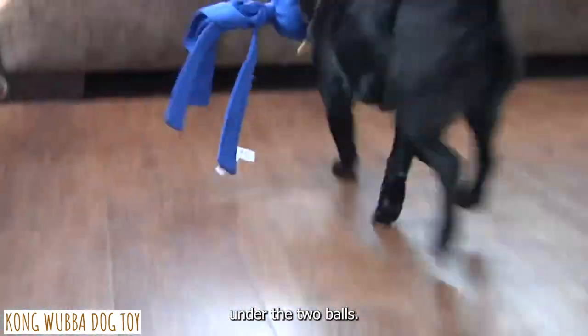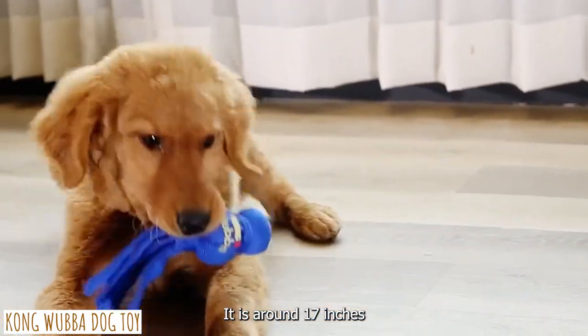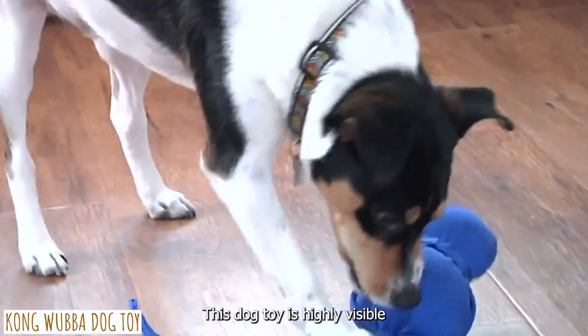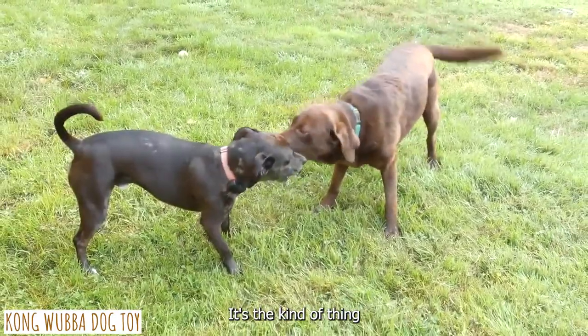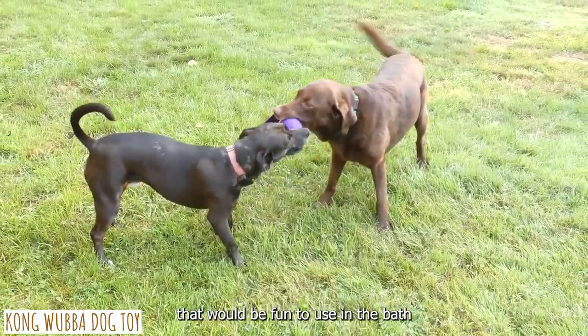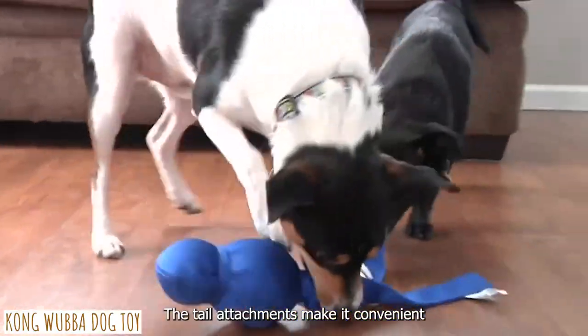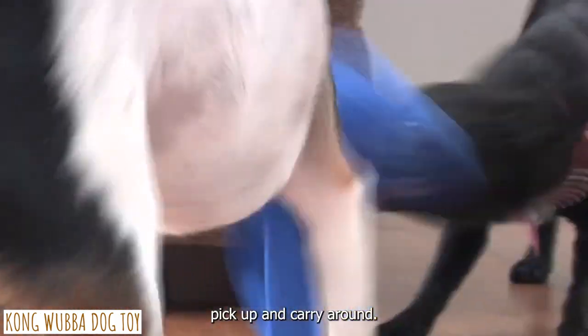Under the two balls, the Wubba contains two floppy, tail-like, securely stitched sections. It is around 17 inches long from the top of the tennis ball to the tip of the tail. This dog toy is highly visible and can float in water — it would be fun to use in the bath or in the pool, as well as being useful in exercise. The tail attachments make it convenient for your Cocker Spaniel to pick up and carry around.